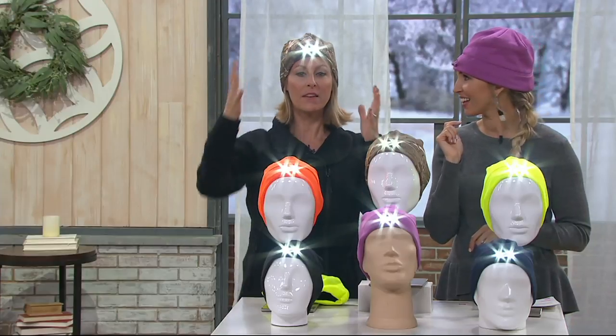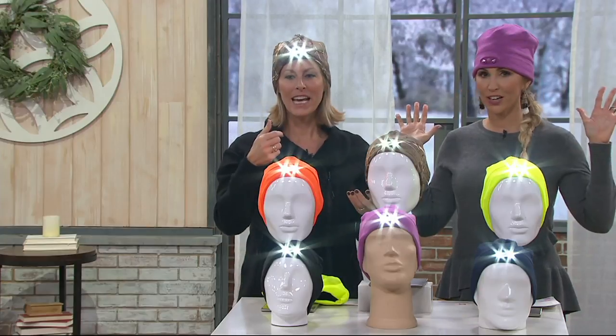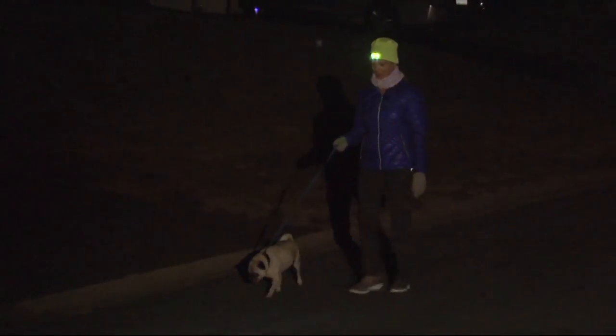You don't even know it's there until you need that little bit of hands-free lighting, but it's perfectly focused. In the old days you had to hold a flashlight — now we're hands-free. And warm. Completely warm. There's nothing as snuggy and warm as this beanie.